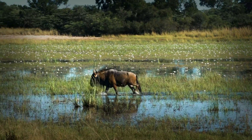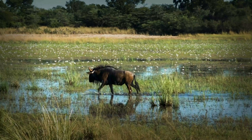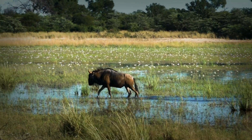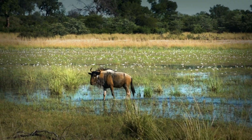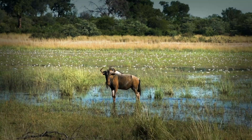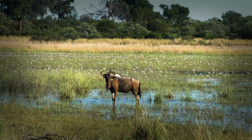The blue wildebeest is more than just a migratory animal — it's a symbol of perseverance and the incredible interconnectedness of nature. Their journey shapes the ecosystems they pass through, providing food for predators and fertilizing the land with their droppings. They are a vital part of the circle of life.